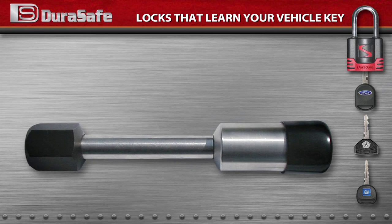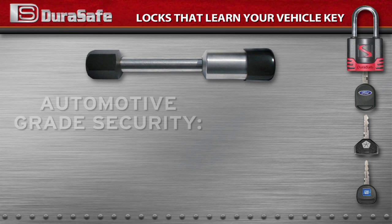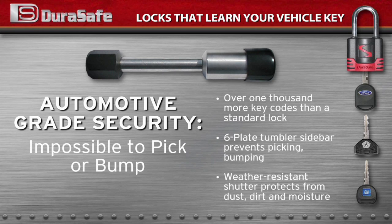These innovative locks redefine security, durability, and convenience. With over 1,000 more key codes than a standard lock and a 6-plate tumbler sidebar, they are impossible to pick or bump. Plus, their automotive grade, weather-resistant shutter and two O-rings inside products with a cap protect from dust, dirt, and moisture. They are made in the USA and built to last.